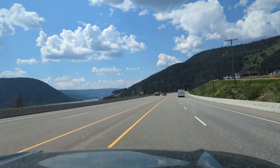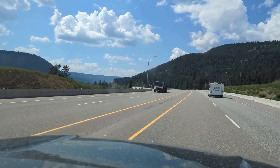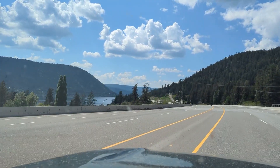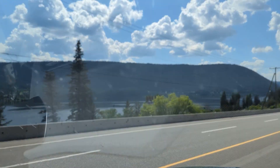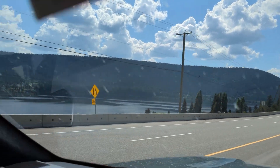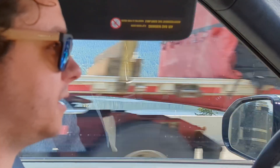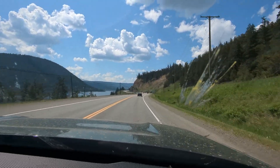On to Williams Lake. We learned some interesting stuff about charging coming up from Willow Springs. First of all, we have a lot of stuff with us and it's heavy — that is eating up our range.